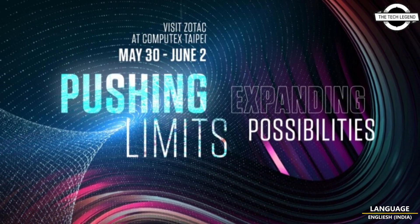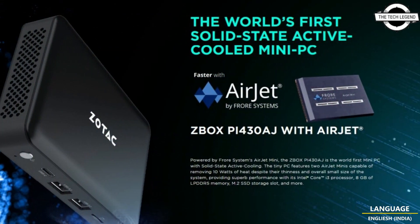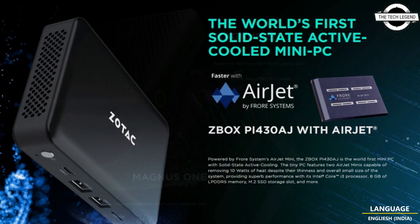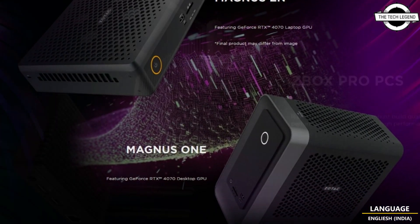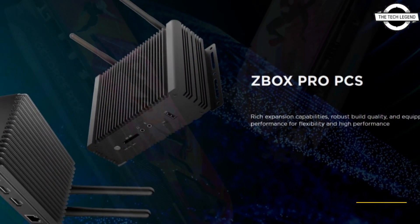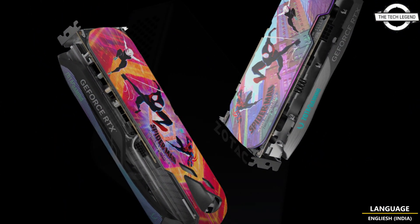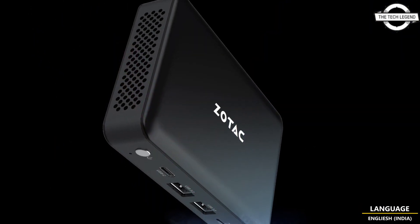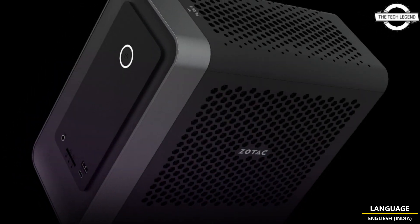Hello friends, welcome to the Techies channel. Today I will talk about Zotac's first mini PC with SSD and active cooling, more at Computex 2023. Zotac has returned to Computex 2023 to showcase new innovation — from the world's first mini PC to feature the AirJet solid state active cooling chip, to various B2B solutions aimed at edge computing.